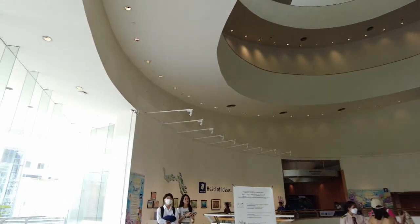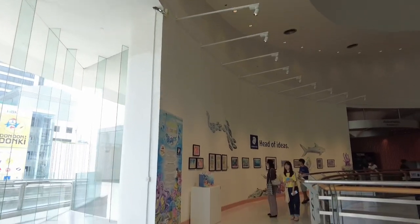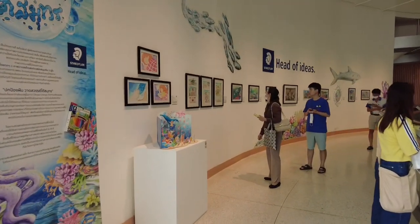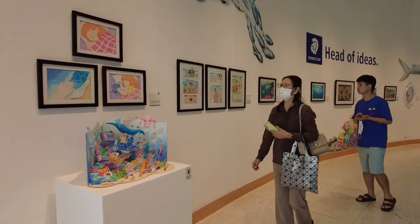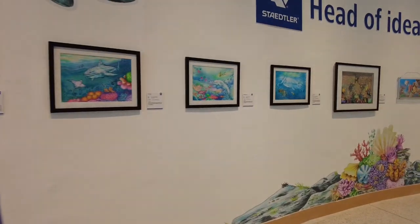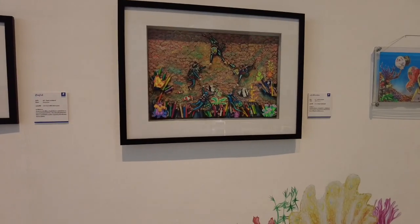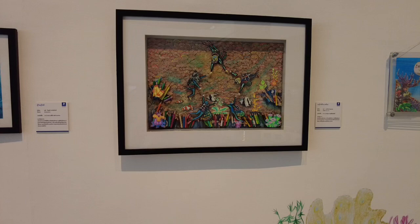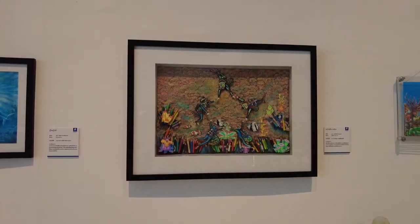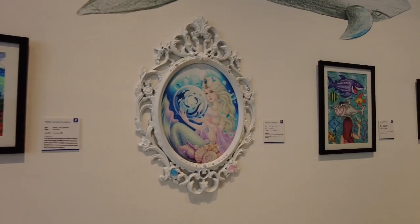So anuhin natin guys, let us explore. Explore natin yung exhibit. So ito naman is Head of Ideas — Staedtler ata, mga picked mga drawings. Drawings using Staedtler ata. Ayan, ang ganda. Maganda siya. Hindi ko ma-focus. Ito din, ang ganda din itong pagkakagawaan nito.